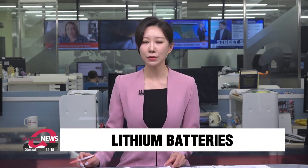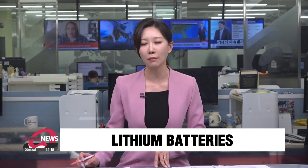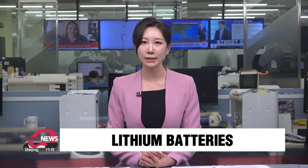Interest has been growing around lithium batteries and whether they pose enough of a danger for us to actively move away from using them. And what alternatives are there to these commonly used batteries? Ian Zinn has this report.